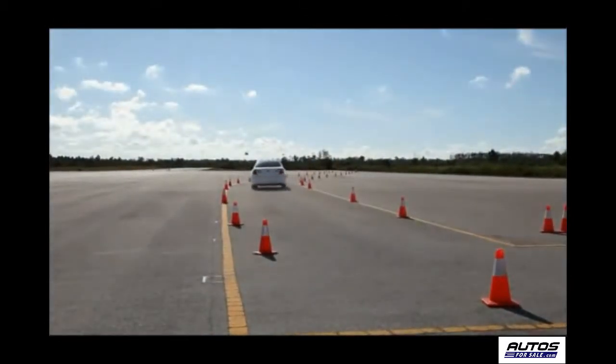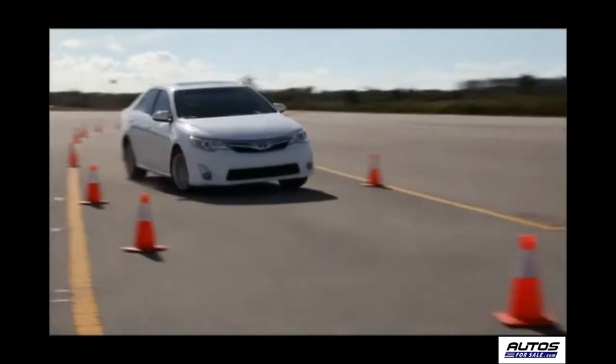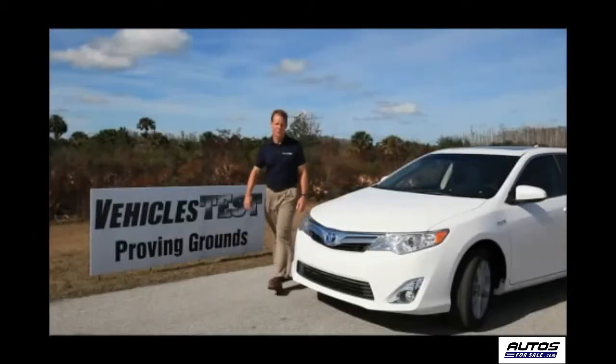Our turning test at the track showed the Camry Hybrid is rock solid on the road, and the curb-to-curb diameter turning test confirmed Toyota's number of 36.7 feet. The Camry Hybrid has performed well at the track.